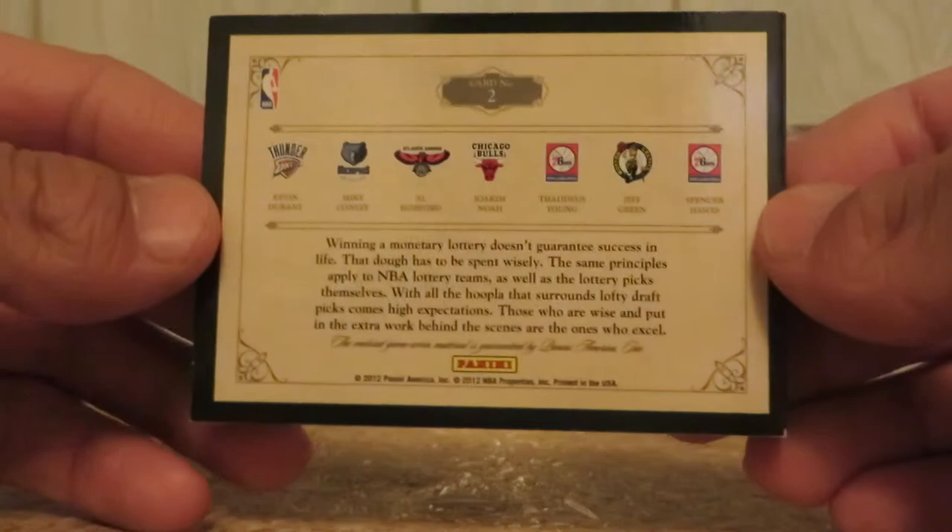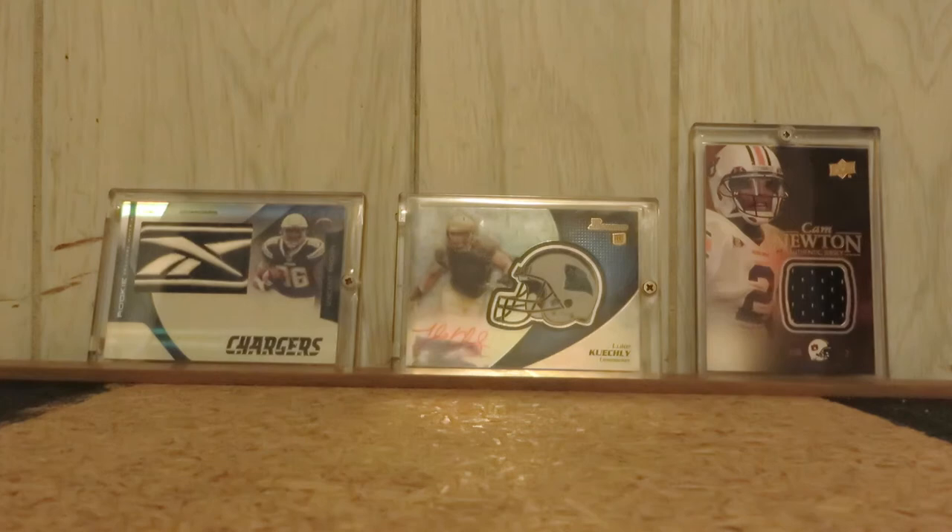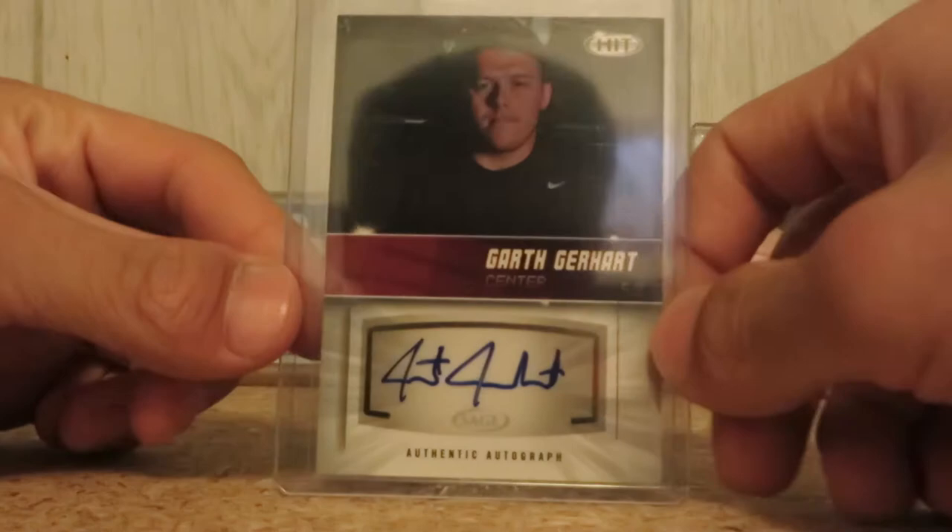There's a little bit of chipping, but you'd expect that from any book card. Now on to the football. Here we go — Garth Gerhart, Sage Hit Auto, not numbered.